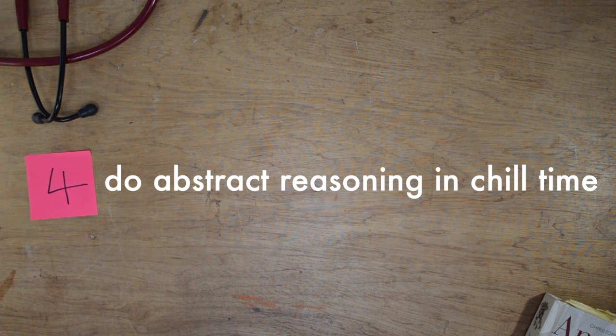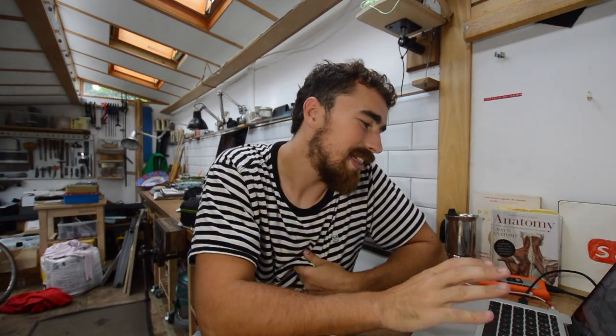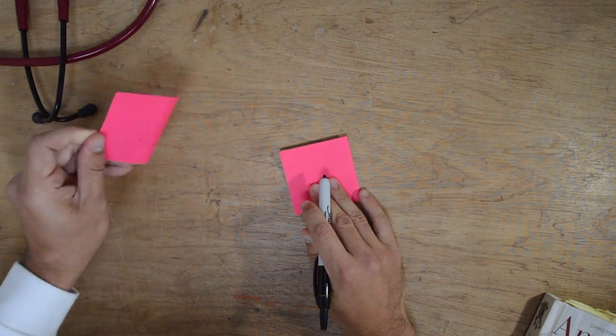Tip number four: do abstract reasoning in your chill time. I recommend deleting your social media accounts for a couple of months in the run-up to your exam, and instead when you're chilling with friends or family and they're scrolling on Instagram, you're on your Medify account banging out little abstract reasoning problems. Abstract reasoning gives you those little hits of dopamine that our brains need to relax. It's also the section you can improve the most — I went from around 600 in my first year to 860 in the second year.